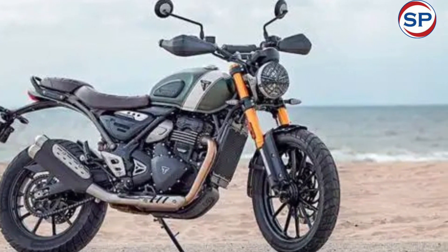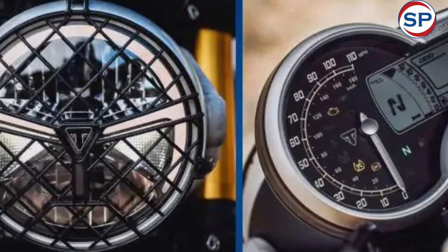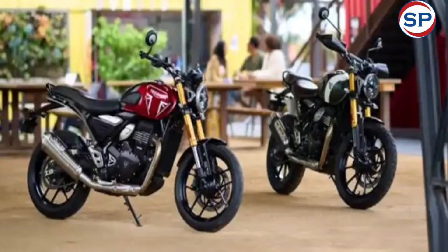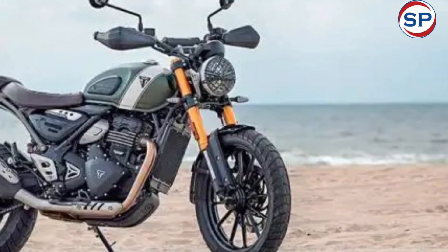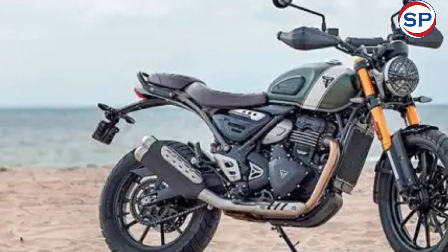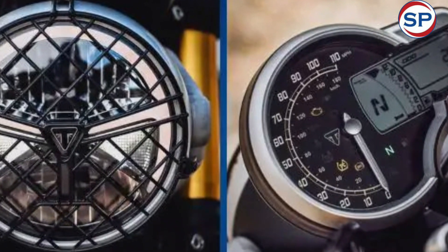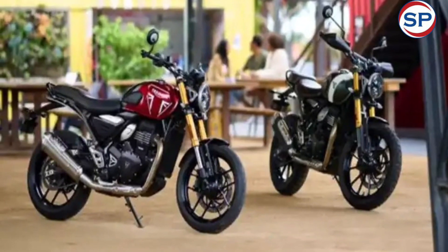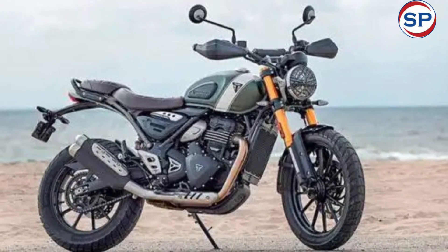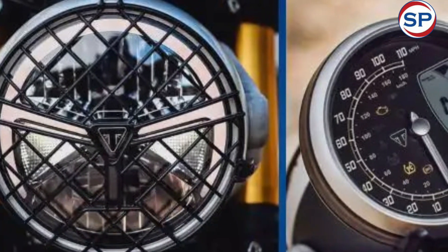The Scrambler 400X has been designed to tackle rough roads. The bike gets an 835mm two-piece seat and long-travel suspension. It features a wide handlebar with knuckle guards and a dual-purpose 19-inch front wheel. The wheelbase of the Scrambler 400X is slightly longer than that of the roadster, and it weighs 170kg — 9kg more than the Speed 400. The front also gets a 320mm brake disc.